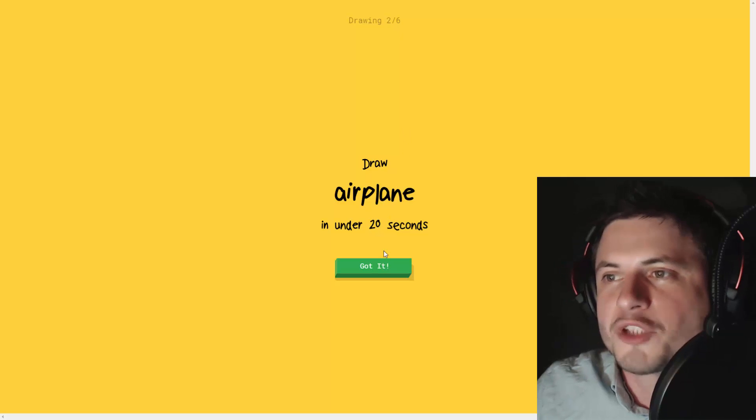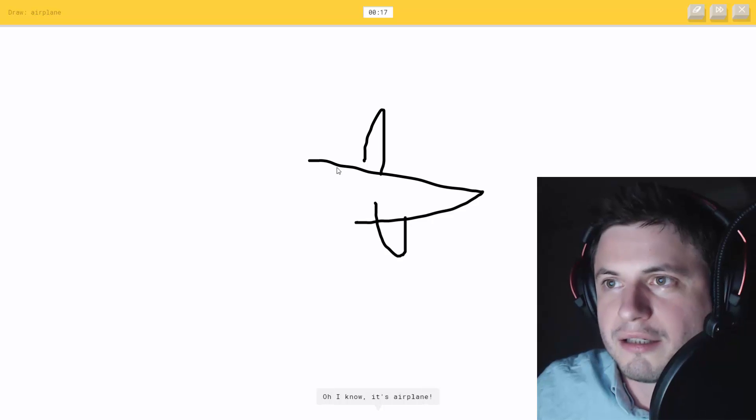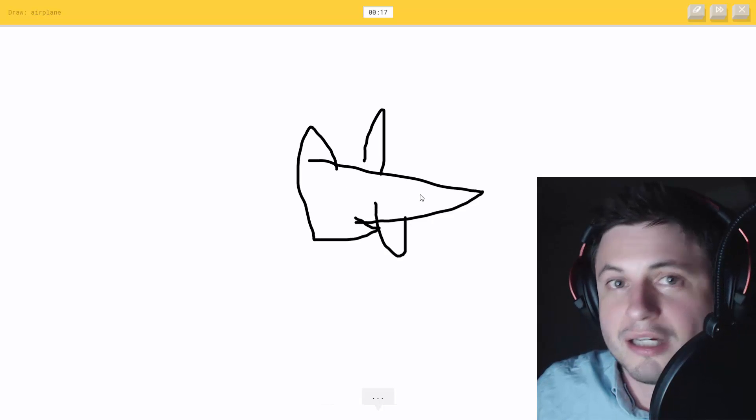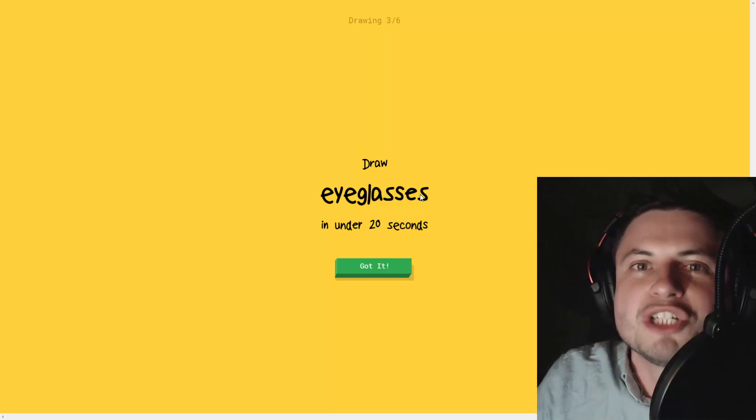Airplane - okay, here we go, ready for this - boom! I see diving board... no, it knows it's airplane. Seriously, isn't that awesome? It doesn't even give me a chance to correct myself - it knows already it's an airplane.